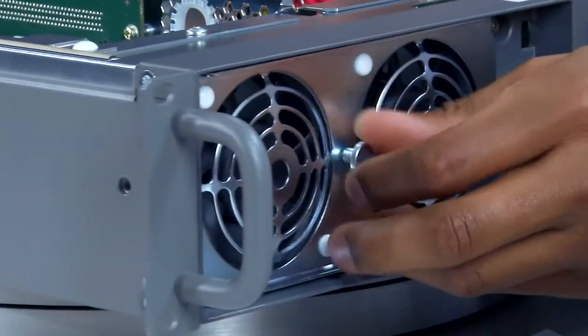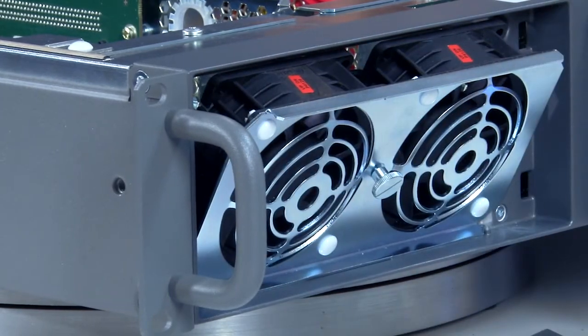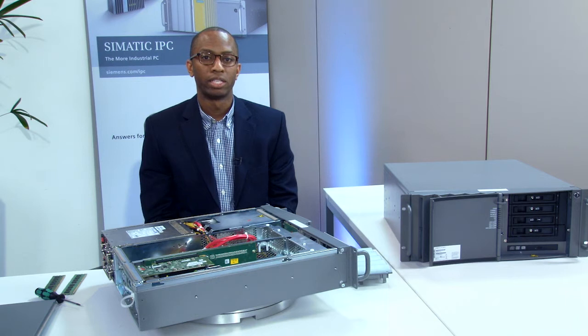And the removal of the front fan with no tools required. As a partner in your application development, Siemens is committed to reducing your engineering cost. With the IPC 647D and 847D, you can configure the best fit for your application and easily expand to fit your future needs. Our 11-year industrial PC lifecycle and customizable turnkey solutions eliminate the need for frequent redesigns and recertifications, allowing you to focus on growing your business, which we know is most important to you.